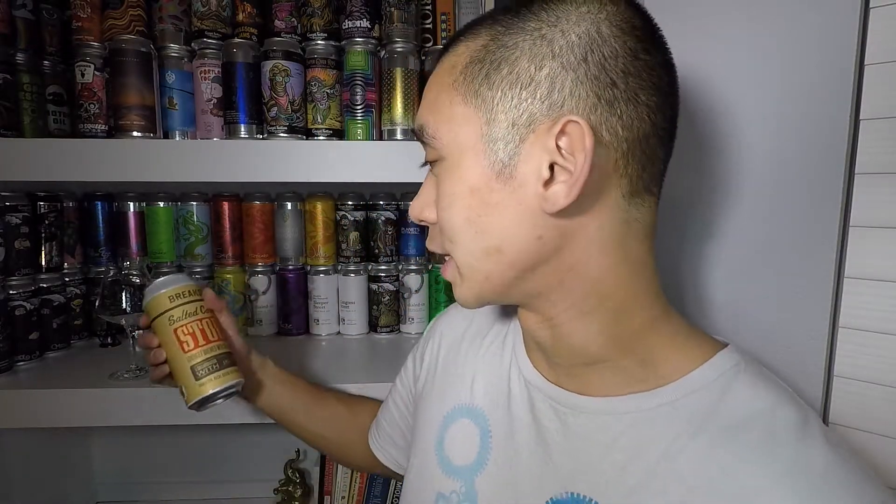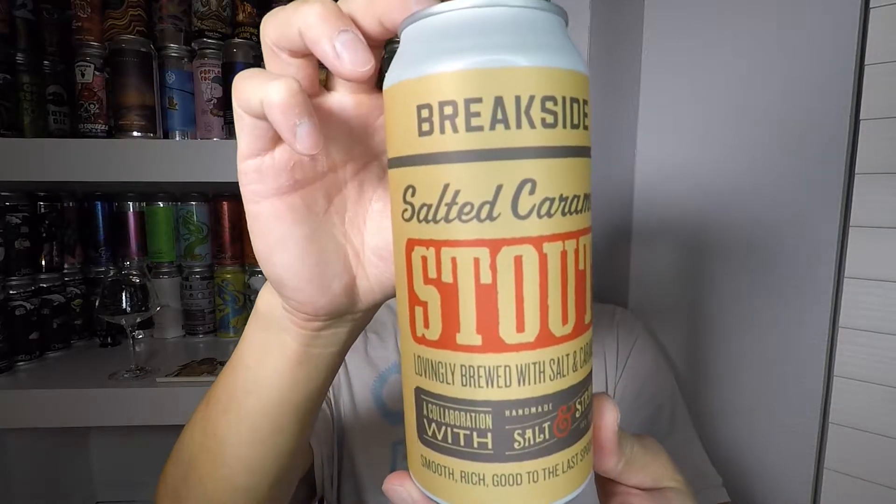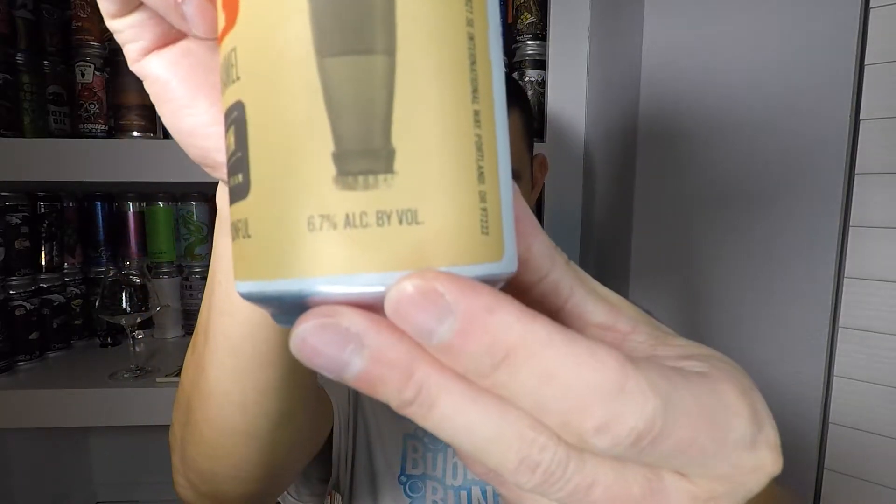Today I got Breakside Brewing's Salted Caramel Stout, brewed with salt and caramel. It's a collaboration brew with Salt & Straw. Salt & Straw is an ice cream parlor — they make craft, handmade ice cream, originally out of Portland, just like Breakside. They make amazing ice cream, and we've got a collaboration beer between the two today. It's a 6.7 ABV stout — right there on the can.